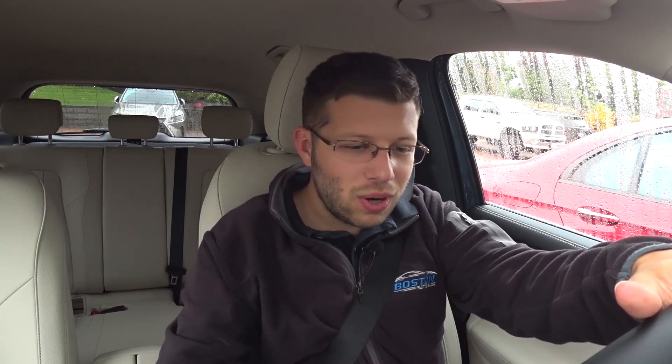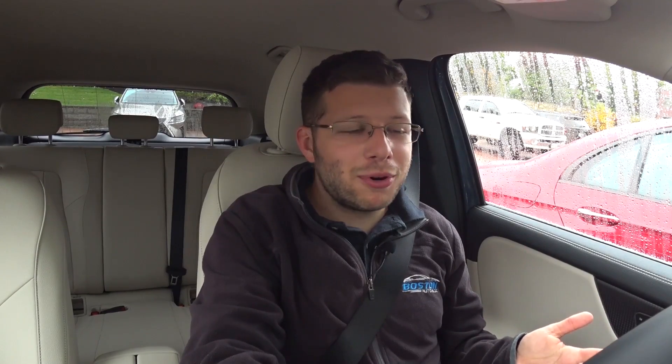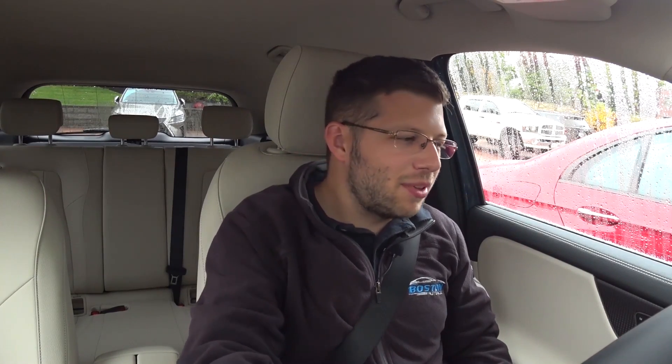Let's take the Mercedes-Benz GLA out for a test drive. As you can probably tell, it's a completely different day — it's cloudy and rainy, typical New England weather for fall. That's because I had already filmed this video and the test drive portion, but the files got corrupted. So it gives me another opportunity to test drive this vehicle. Since I've already test driven the GLA before, I can hop right into the driving impressions.